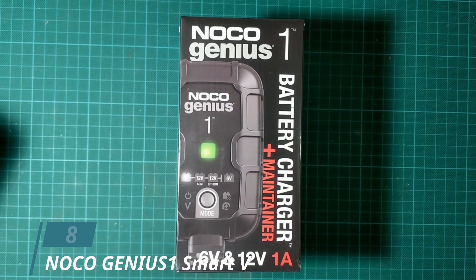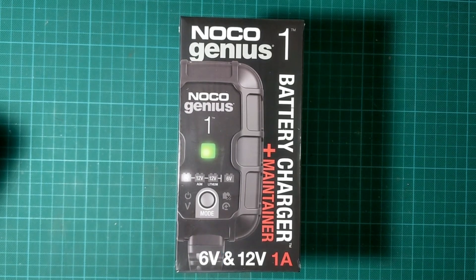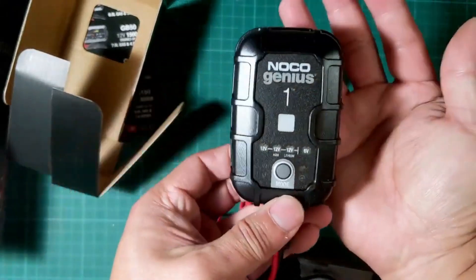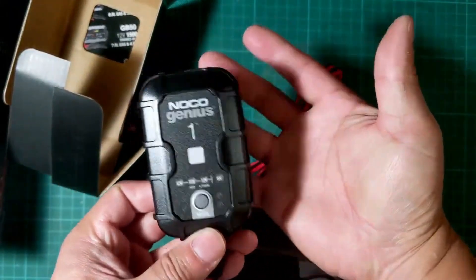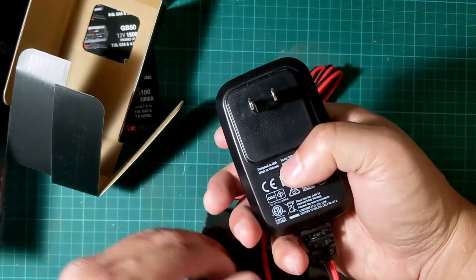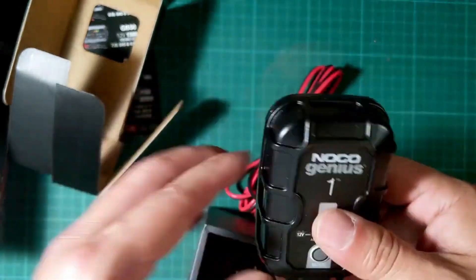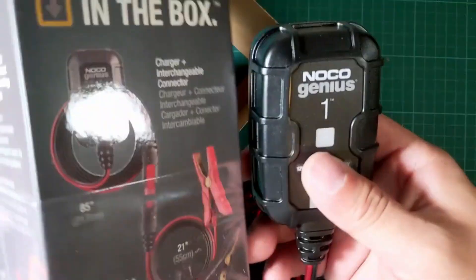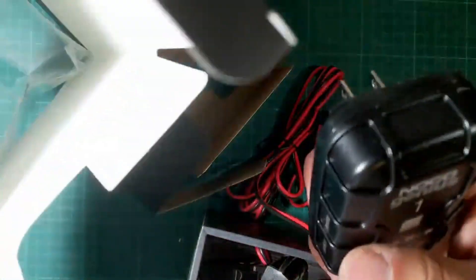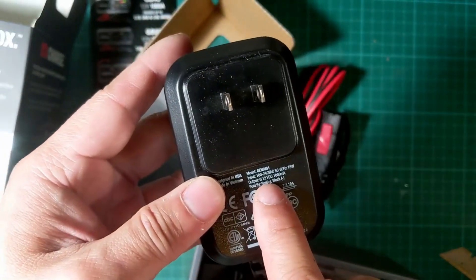Number 8: Noco Genius One Smart Vehicle Charger. If you're in the market for a portable battery charger, a battery maintainer, trickle charger, and a battery desulfater with temperature compensation, look no further. The Noco Genius One Smart Vehicle Charger is a fully automatic smart charger that can work both as a 6V and a 12V portable battery charger. You get an integrated thermal sensor that detects the ambient temperature and alters the charge to eliminate overcharging in hot climates and also undercharging in cold climates.